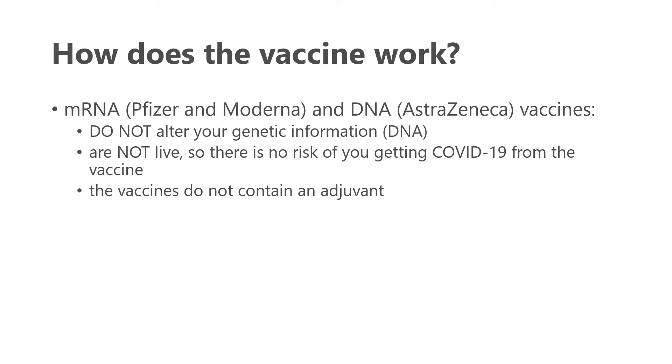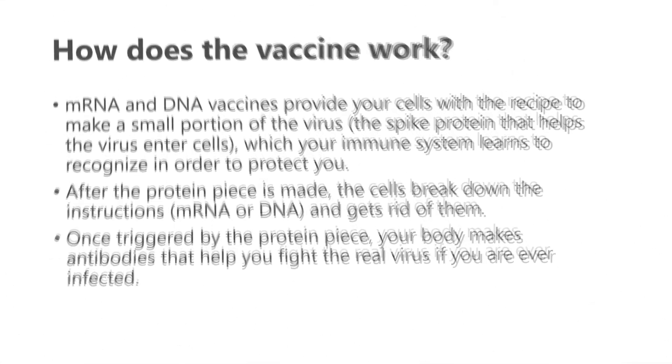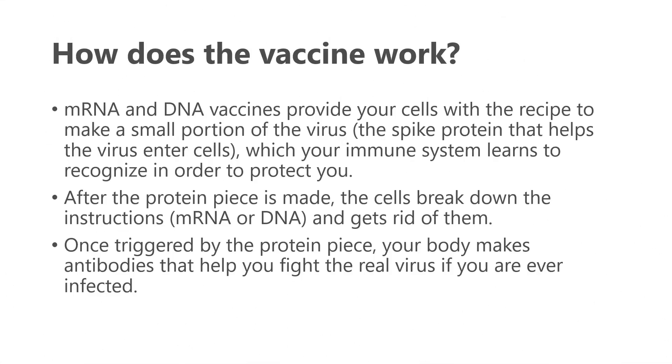How do these vaccines work? The mRNA vaccines — unlike DNA vaccines or others — do not alter your genetic information. They are not live, so there's no risk of getting COVID-19, and they do not contain an adjuvant, which is a concern for some who think back to older influenza vaccines and reactions to them. These vaccines work by providing your cells with a recipe to make a small portion of the virus — not the virus itself, but what's called the spike protein, which usually helps the virus enter cells.